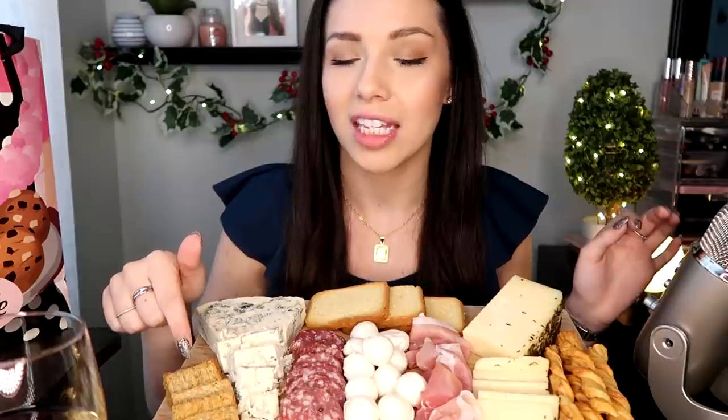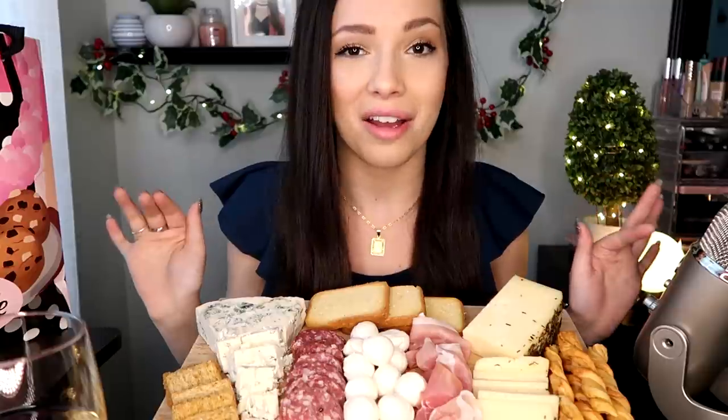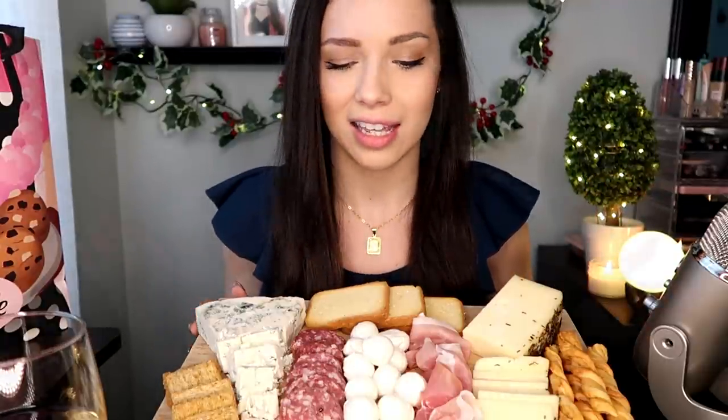Yes, I like blue cheese. And these are Triscuits — they are red roasted pepper and garlic. I don't like the normal Triscuits, I think they taste like cardboard, but these are really good. And then the white wine, I'm pretty sure, is Pinot Grigio. I don't know where to start but I'm very excited, so let's get into it.